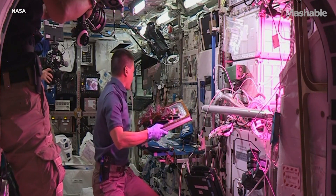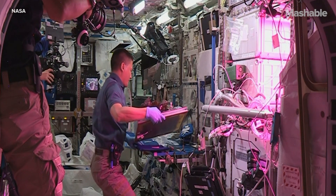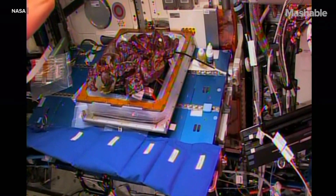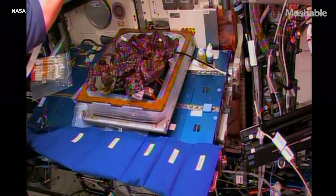There are your red romaine lettuce leaves on the veggie experiment. Chell Lindgren completing the harvesting of these first samples that are earmarked for consumption by the crew.